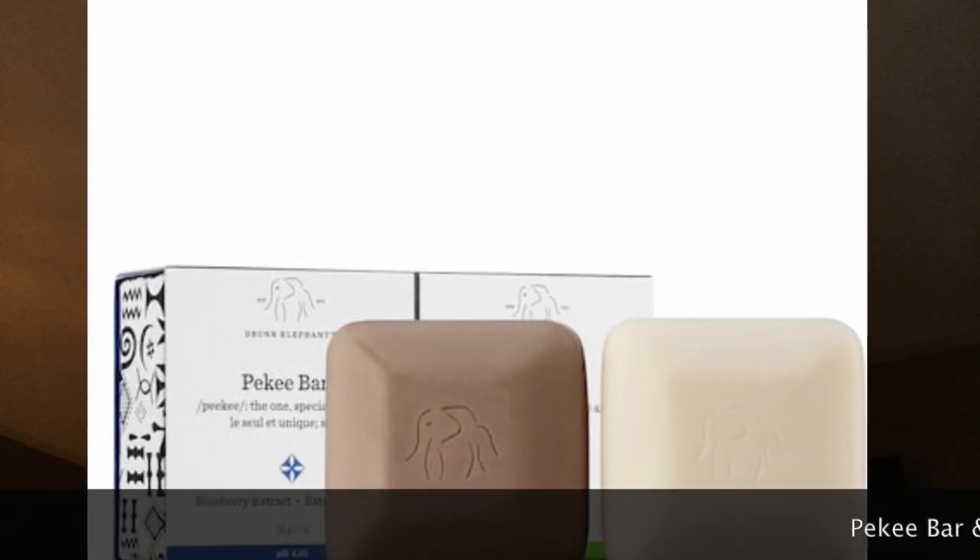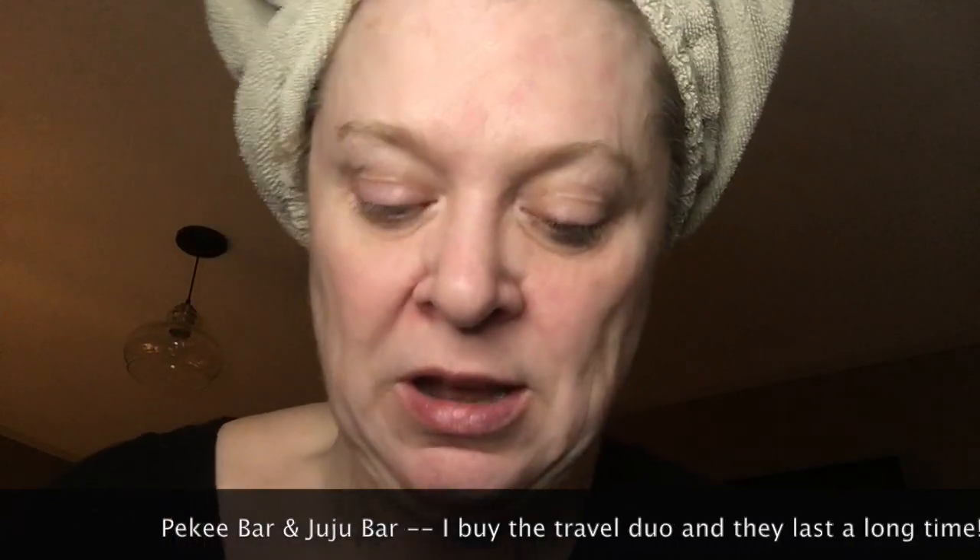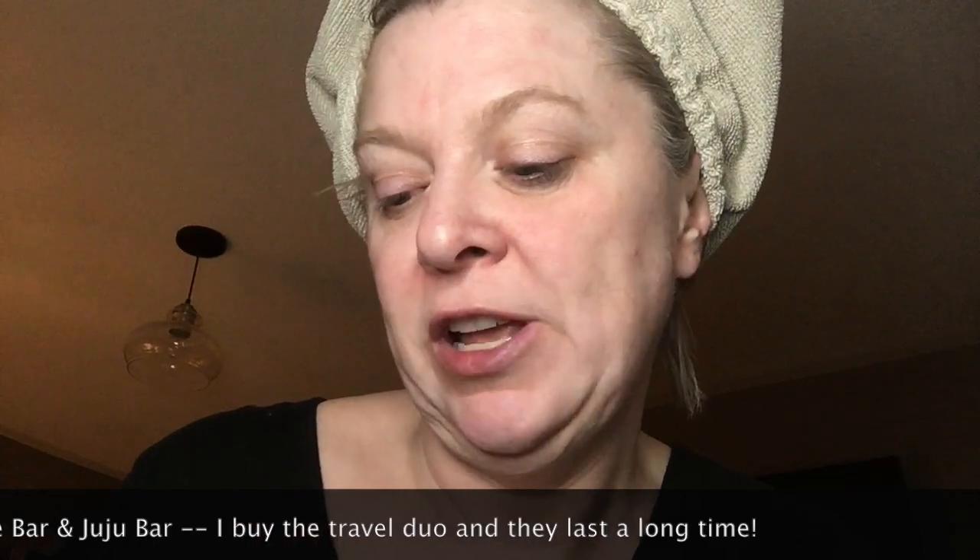After I cleanse my face, I use Drunk Elephant. I use their two little bars of soap — they're not really soap — you use one nightly and then once to twice a week you use the other bar. I'll put a picture of them up because they have odd names, but you'll see them soon.